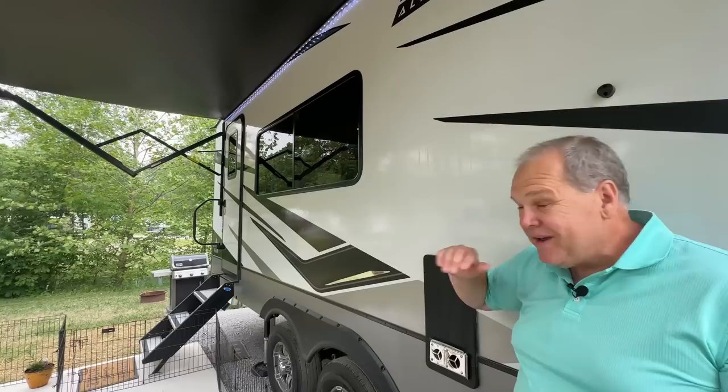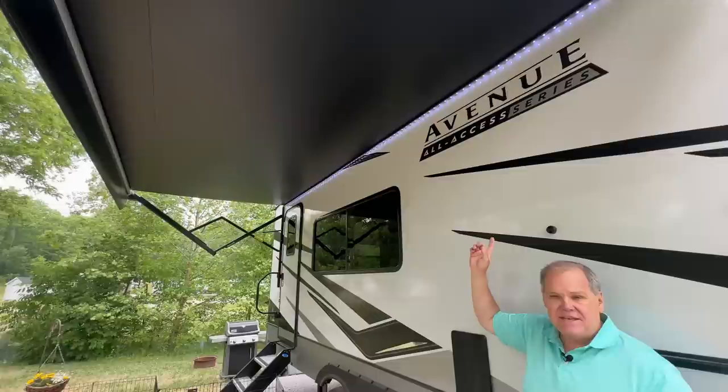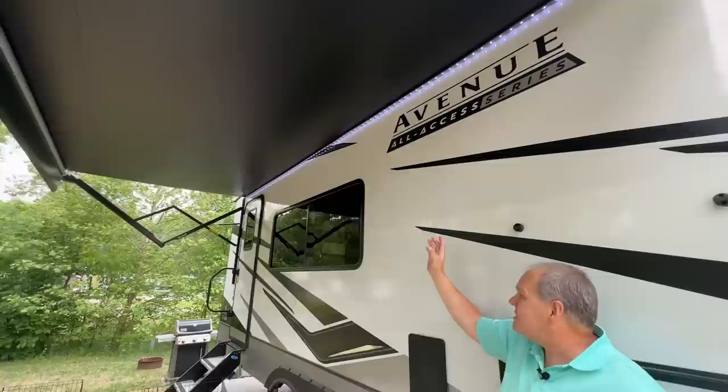The Mooride stairs are super sturdy. Now above me you'll see we have the big electronic awning. This is a really nice size awning, and it does have LED lights up top. One of the things I like about this set of LED lights is even when the awning is in, those lights still work and they'll light you up at night.